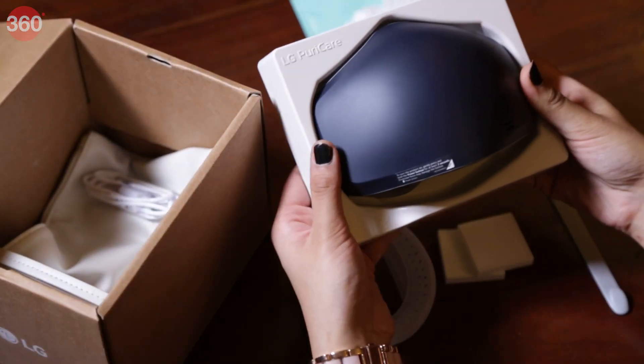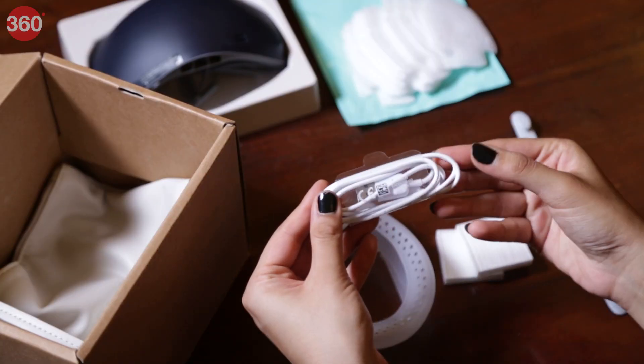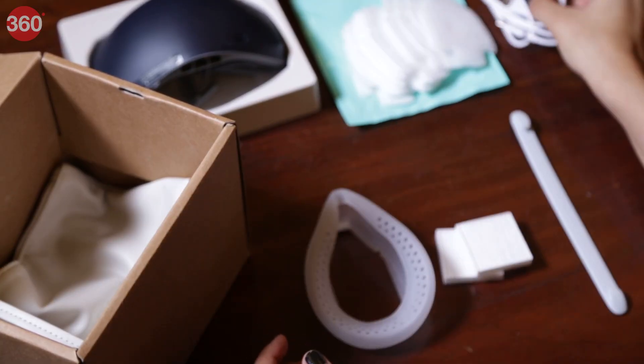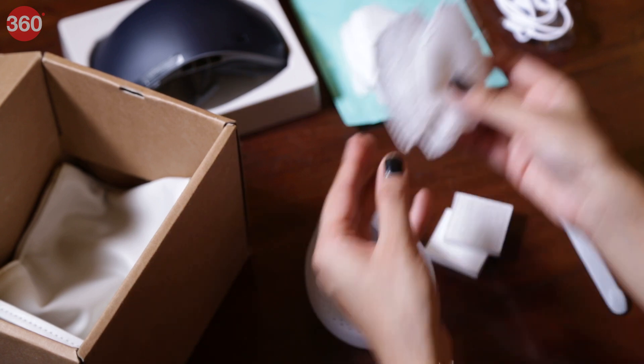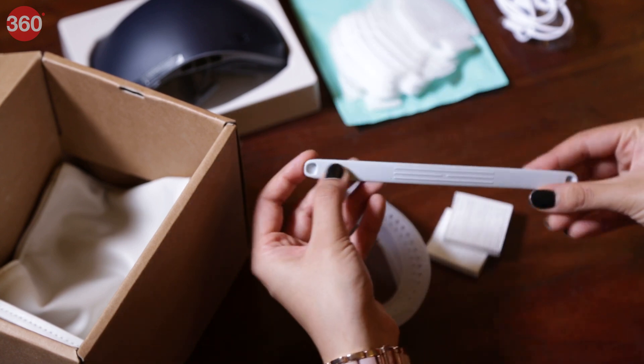This is probably the most expensive face mask you will see in the Indian market today. It comes in an eco-friendly box with a USB Type-C cable for charging, a set of HEPA filters and inner disposable filters, a silicone face guard, a pouch and a strap extender.